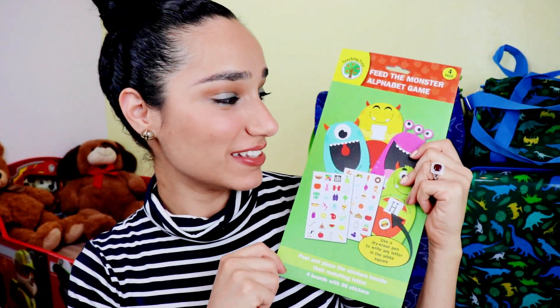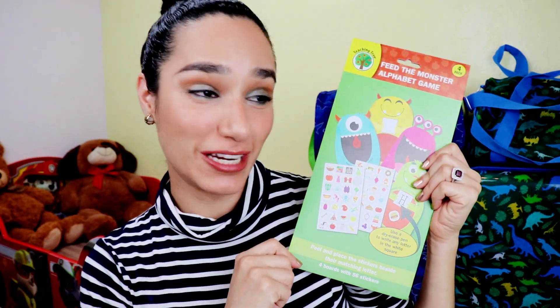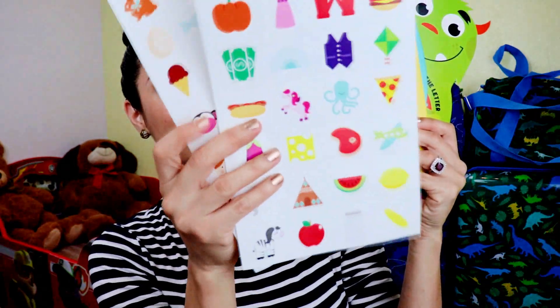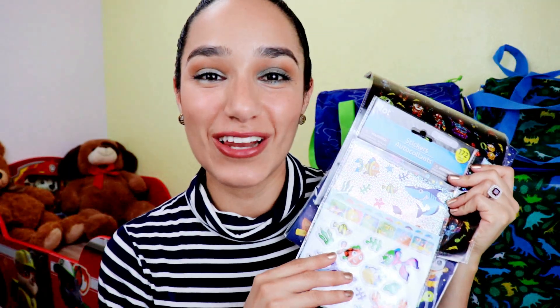The next activity I found at the dollar store is called the Feed the Monster Alphabet Game. I thought it was really fun, educational, and easy for toddlers to do during a flight. You write a letter on each square and the game comes with stickers — they pick and match the object with the letter. It can keep them entertained for a long period of time and it's an alternative to technology. My toddlers are obsessed with stickers and they love them.